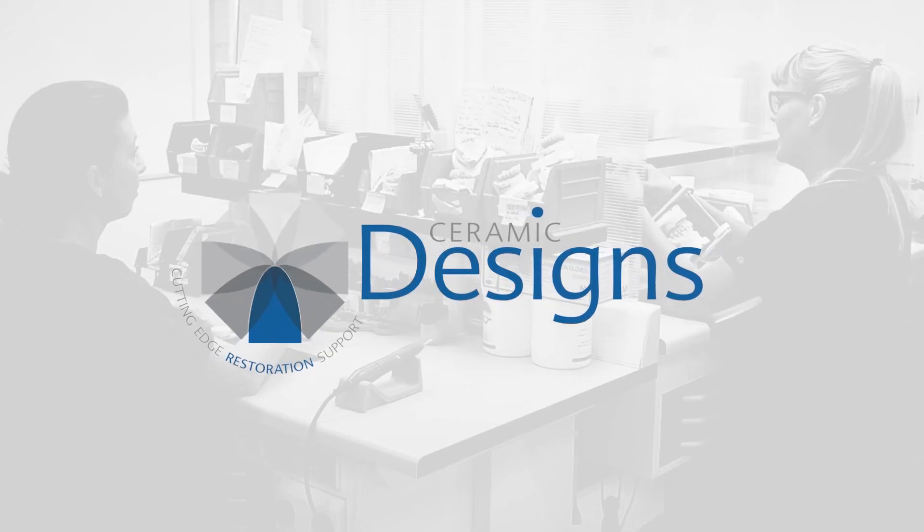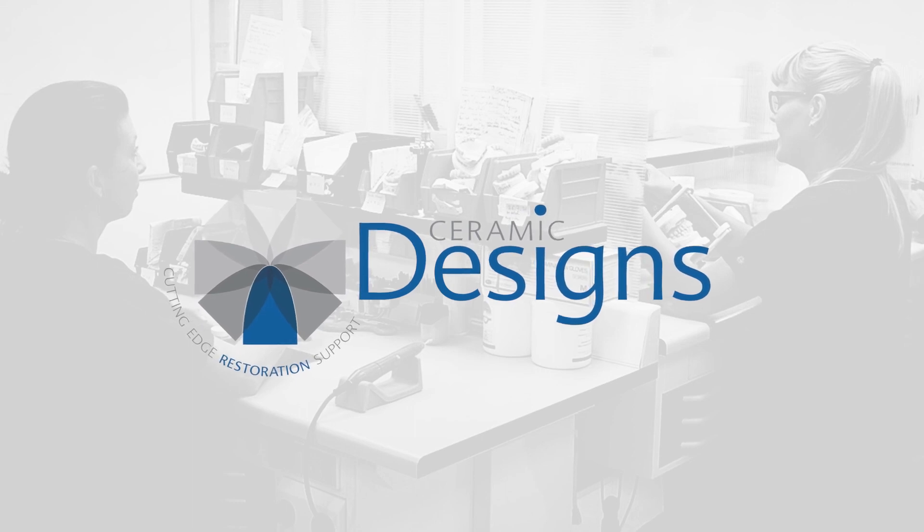If you need to get in touch, please go to the website at www.ceramicdesignslab.com